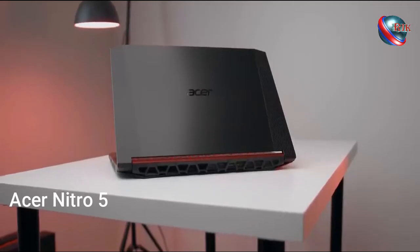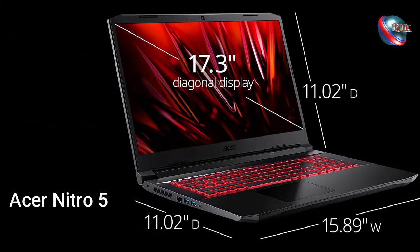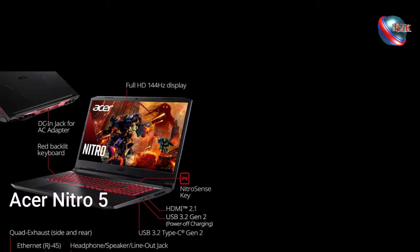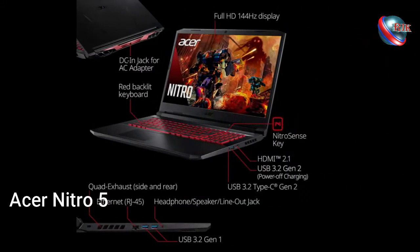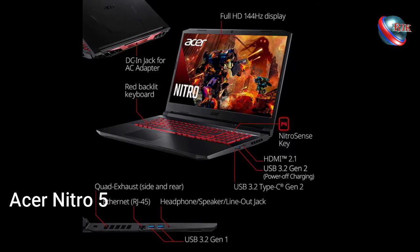You will find the barrel charging plug on the left side, an RJ45 LAN port, two USB-C 3.2 Gen 1 ports, and a 3.5 headphone jack. On the right side you will find a full-size HDMI 2.1B port. On the side, you have a USB 3.2 Gen 2 charging port and a USB 3.2 Gen 2 port.